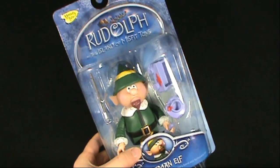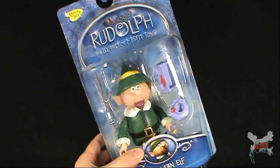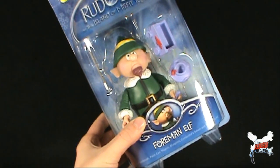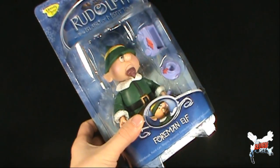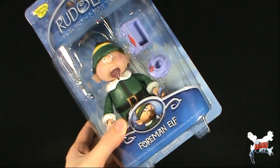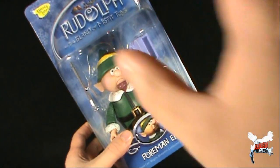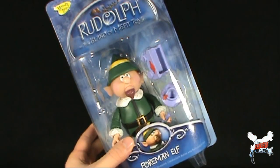Today's Christmas spot, while we're having a look at the Memory Lane Rudolph and the Island of Misfit Toys — the Foreman Elf. Comes with paintbrush, paint can, wagon, blueprint, conductor's baton, and removable hat. All that inside this small package.